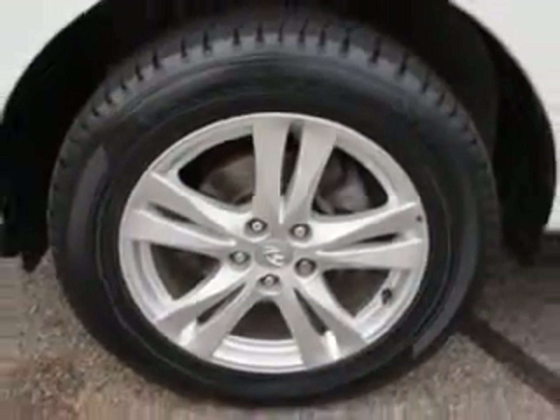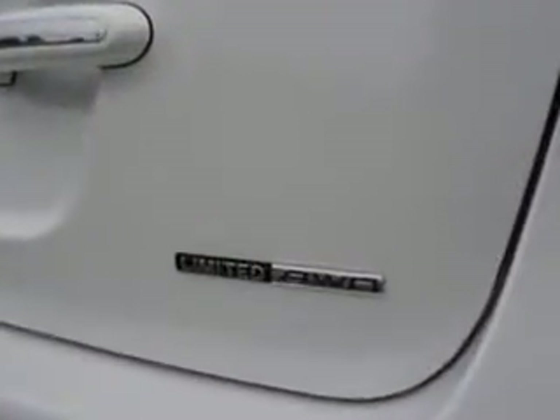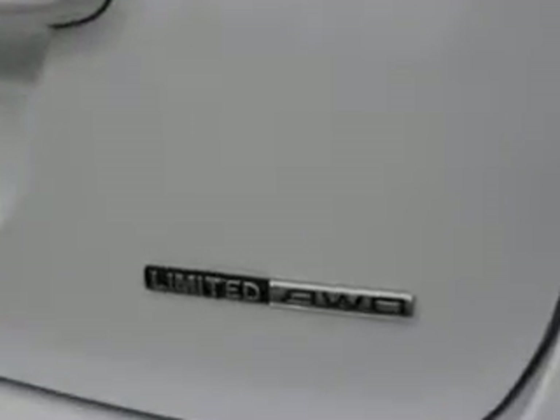Rear Defogger, Heated Windshield Wiper Rests, Towing and Hauling, Trailer Wiring, Lockout Button, Rear Wiper Intermittent, Front Wipers Variable Intermittent, Illuminated Power Window Switches, and Privacy Glass.